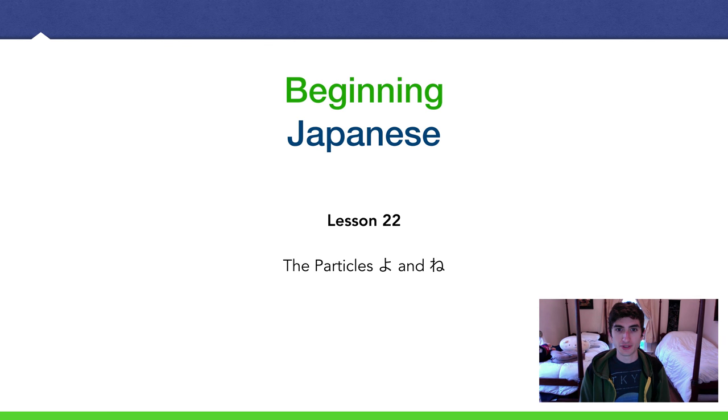Hello, I'm Amejin. Back with another beginning Japanese lesson. Today we're going to talk about よ and ね. Lesson 22.